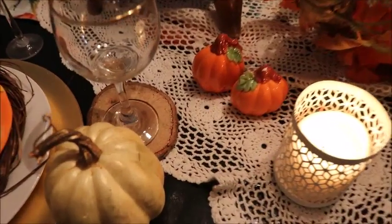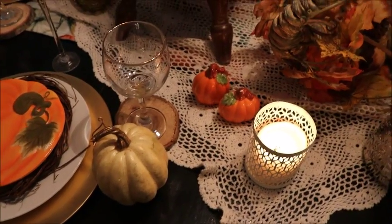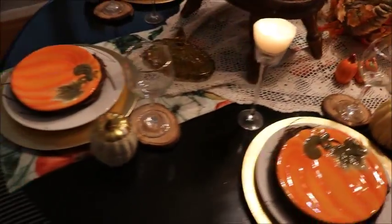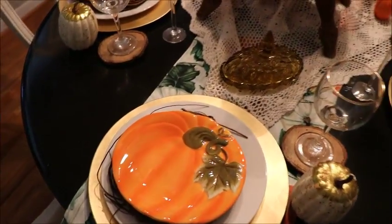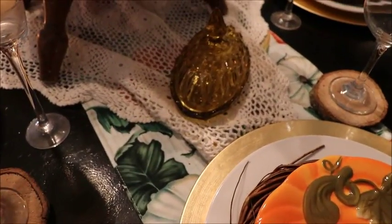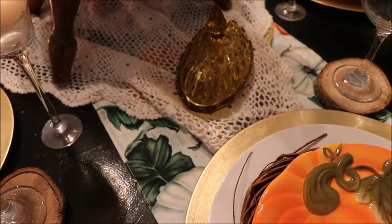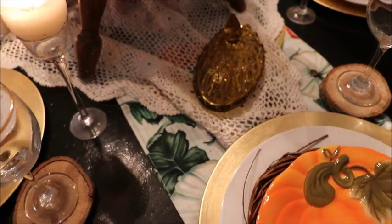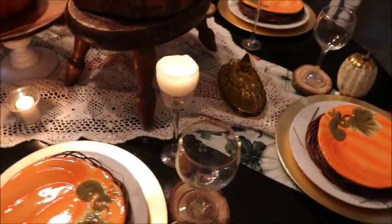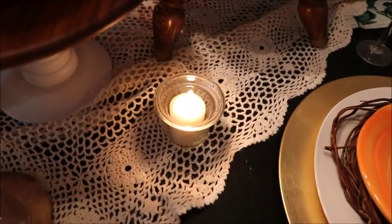The little pumpkin salt and pepper shakers you see are actually from the Dollar Tree. One has a little chip, but a little paint will fix them up nicely. I also have this butter dish that actually used to be my grandmother's — how sweet that I'm able to use something like that on my Thanksgiving table to remind me of her. I'm not really sure how old it is, but I love the color of it — it just goes great with a fall color scheme. Those candlesticks you're seeing came from the Dollar Tree, and I also have just small candle holders as well.